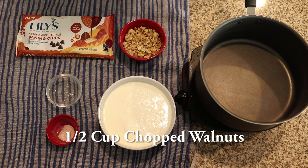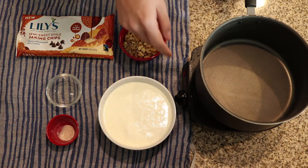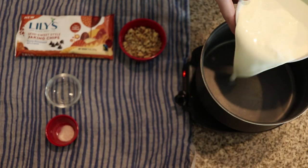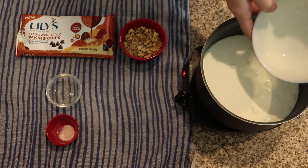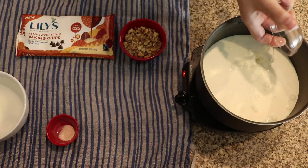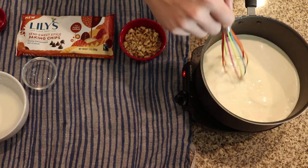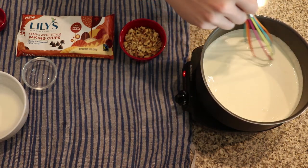The walnuts are totally optional if you like them in your fudge. The first step is to make our sweetened condensed milk, so we're going to get our pot on a medium-low heat, add our two cups of heavy whipping cream directly into the pot, then throw in our stevia and our salt. Go ahead and give this a stirring — this is probably going to be the longest part of the recipe.